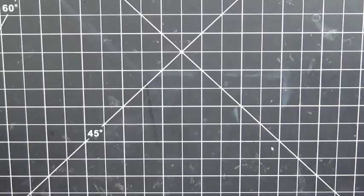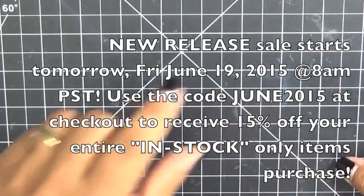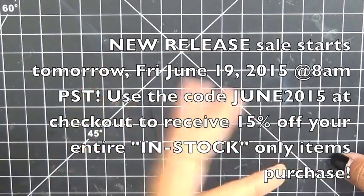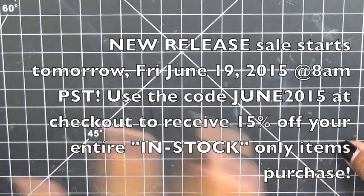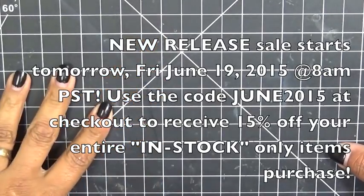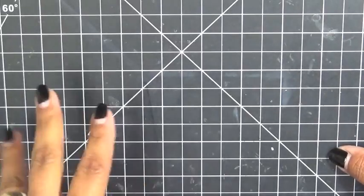Everything we are showcasing this week will be available tomorrow morning for purchase. And don't forget to use your code JUNE2015 — it's all in capital letters — at checkout, and you will receive 15% off of your entire purchase. This applies to in-stock items only.